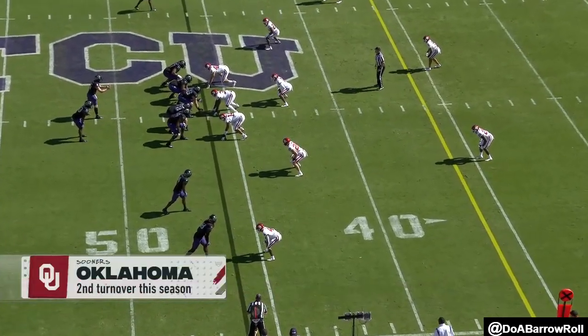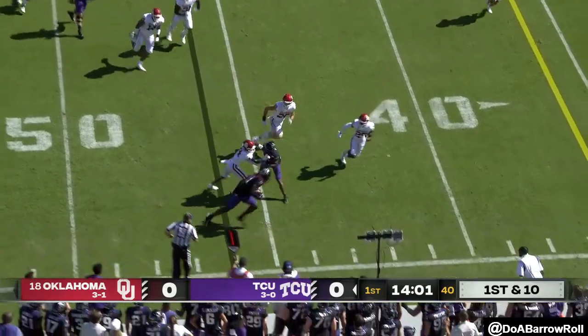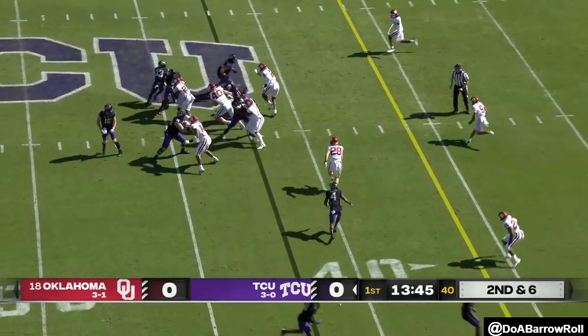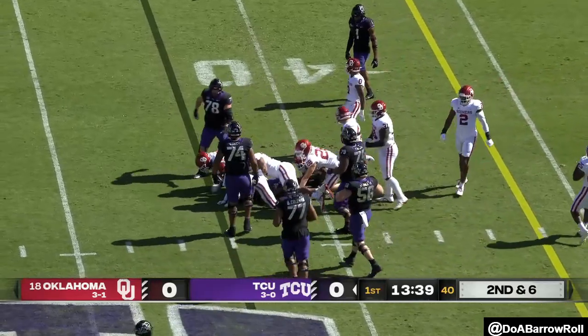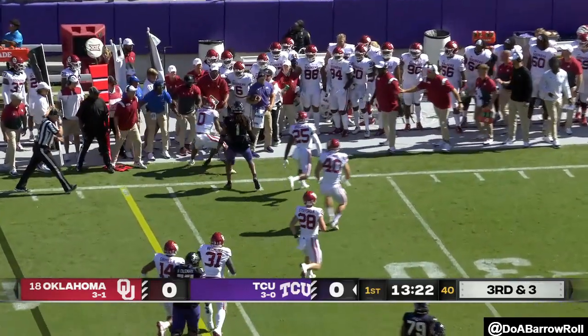They've only had one turnover up to that point all year. A little receiver screen complete — good starting field position on the opening drive for TCU. Kendrae Miller broke one tackle, then another, and got stopped. But after an injury to the starter, he started the last two games and completes this pass for the first down.